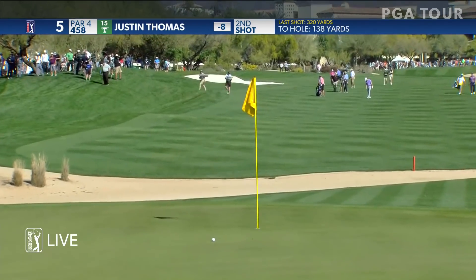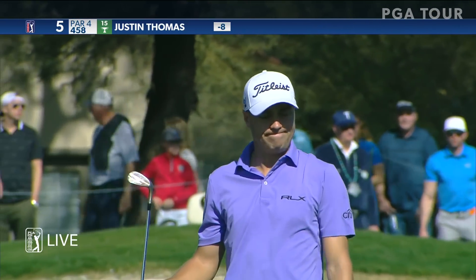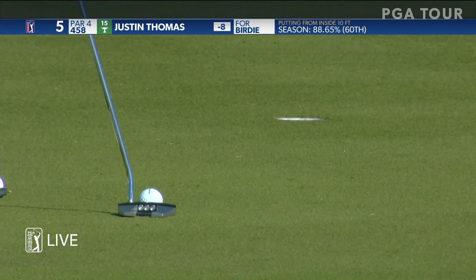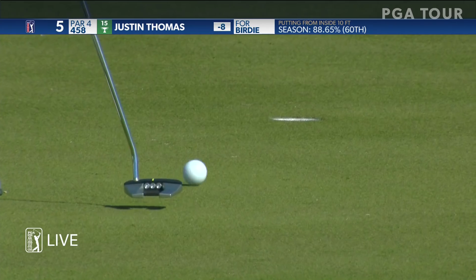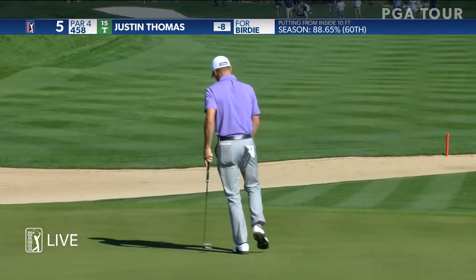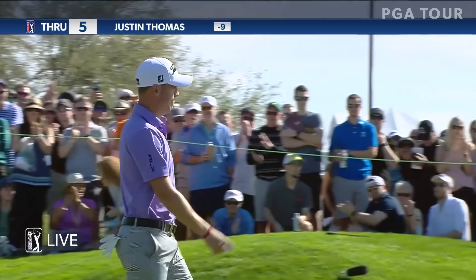Were you really? What a shot by Justin Thomas. He figured out the math — he used the math right on that one, or Jimmy Johnson did? Sneaks it in the left side.